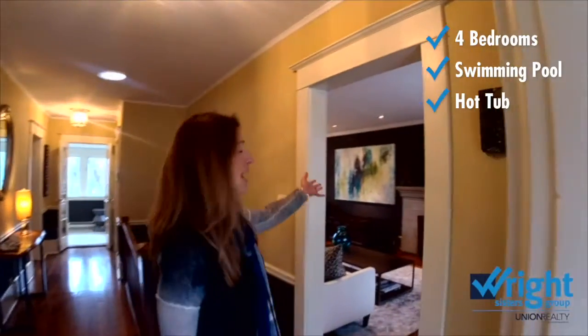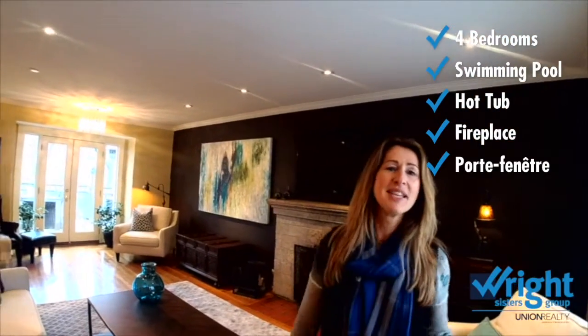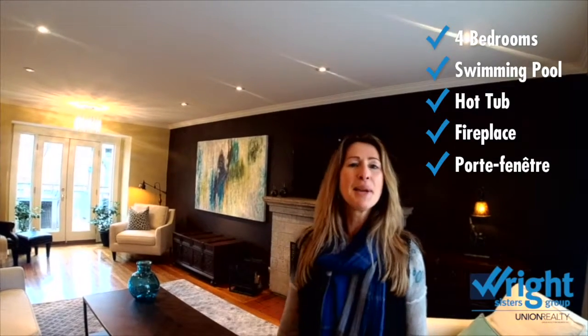I'll bring you through the foyer first. This is a snapshot of the living room, which has lots of character features including a fireplace, but lots of modern influence as well — in terms of the French doors that walk out to the deck and pot lights. This property is featured on MLS as of today and we look forward to having you come through.